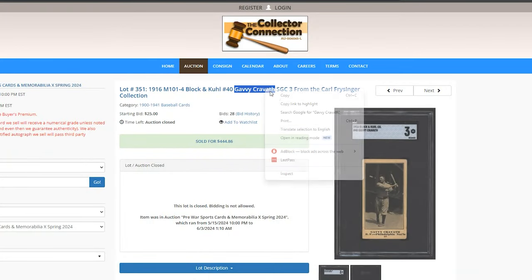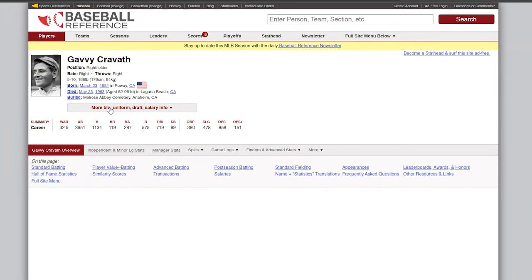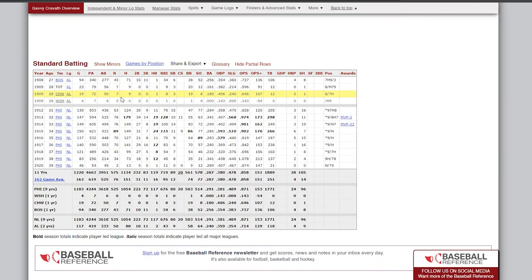M101, Gavi Kravith — I'm actually not too familiar with him. Let's take a look at Baseball Reference. 33 wins above replacement, so not too bad. 1,100 hits, .287 average, OPS plus 151. So definitely an above-average player. Surprised I didn't know about him.